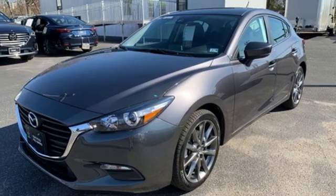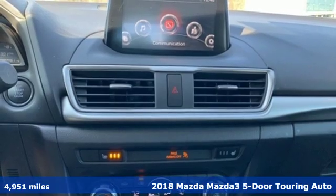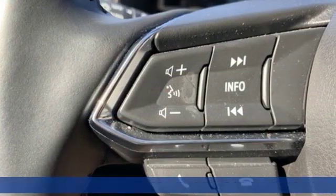Here's a 2018 Mazda 3 5-door. With Mazda, driving's what matters most. You'll look forward to every drive with features like these.